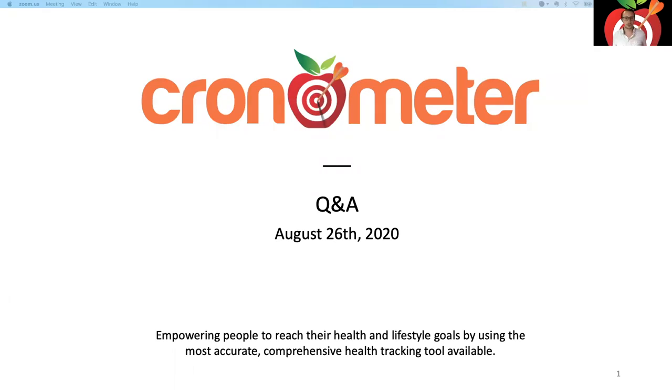It's the top of the hour so let's get started. I have a brief presentation for you guys. My name is Spencer, I'm the Chief Product Officer here at Chronometer.com. I have a quick presentation and then we're going to take a look at the app and all of our great Gold features.